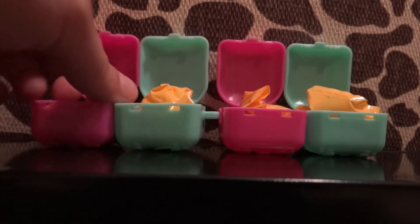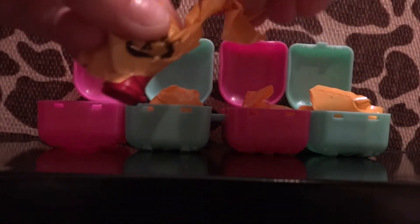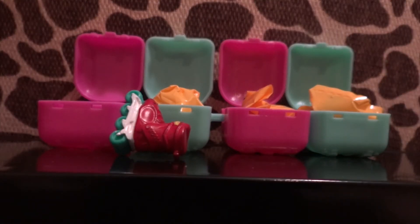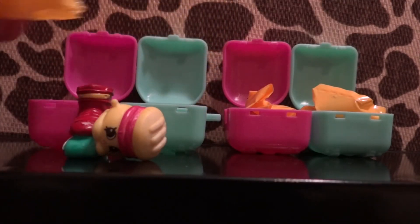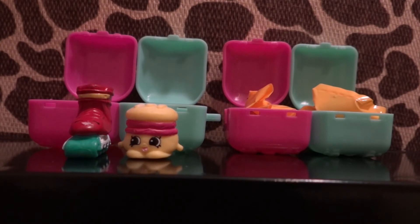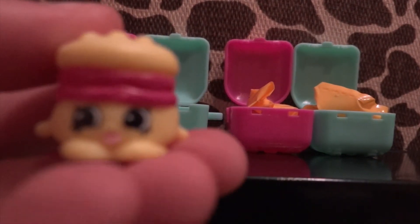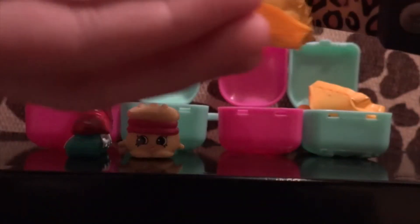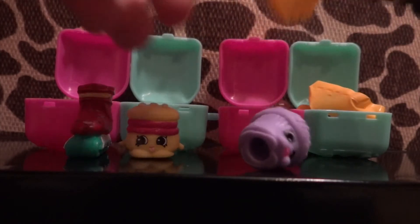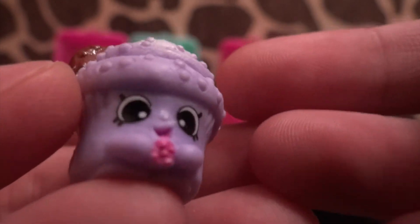These are my last four. I hope I get at least one more charm. I got another roller skate. This next one is really cute — it's a melt! This is Melty Moment. And a cute cupcake — this is Creamy Cookie Cupcake, and she's a rare!